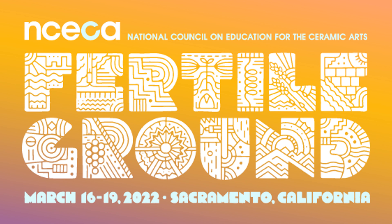Hi, I'm Hideo Mabuchi and this is my NCICA lecture on Microscopic Analysis of Wood-Fired Surfaces. I'm going to try to save a lot of time for questions at the end of the talk, so please make note of any points you'd like to hear more about.